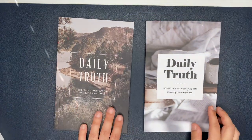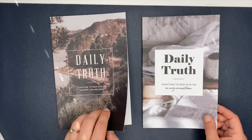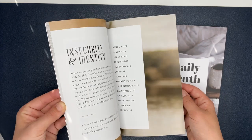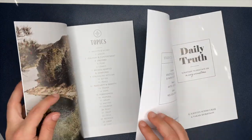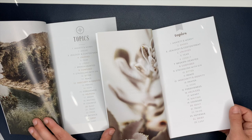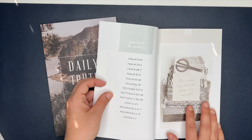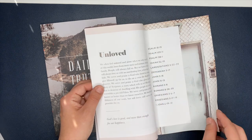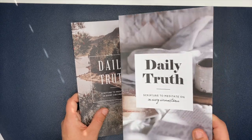Next up are these Daily Truth Studies — one for men and one for women. I got the men's for my husband and kept the women's one. It's scripture to meditate on in every circumstance. They're the same content; the only difference is the images and layout — the men's one doesn't have florals and is laid out a bit differently, but the topics are identical. The first topic is anxiety and worry — there's a little passage and then scriptures on the flip side. Day two is anger, then jealousy and contentment, unloved, and fear. Depending on what you've got going on, it's a great one to reference quickly.